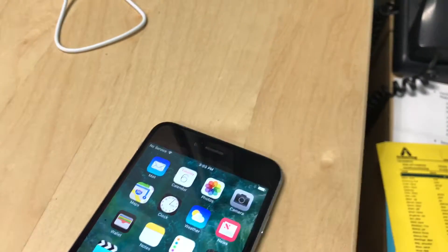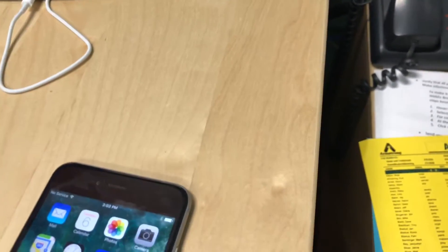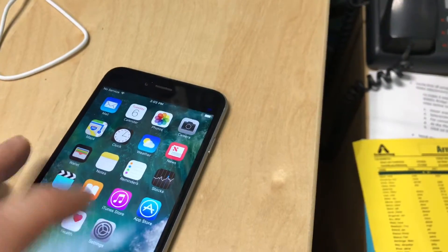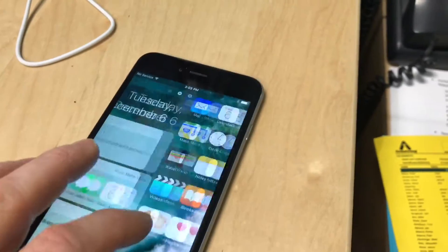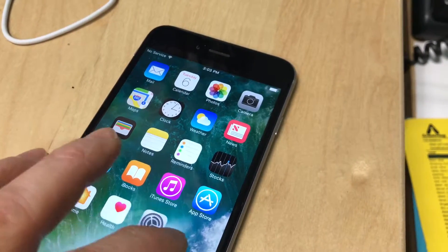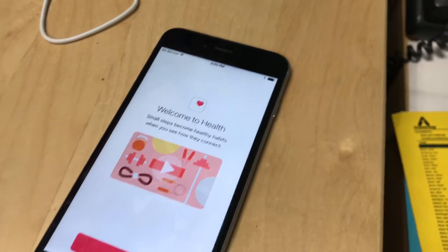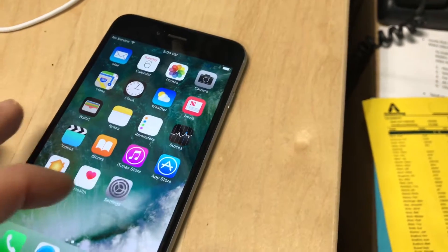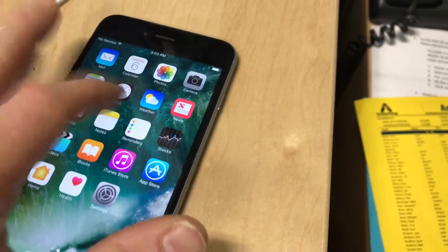You'll see that it stops working if you put pressure on the phone. And you can see that white line appearing there. And then randomly it will just start opening apps — then lock it.